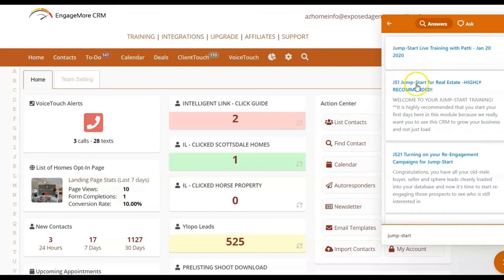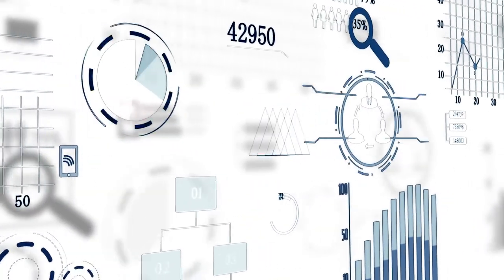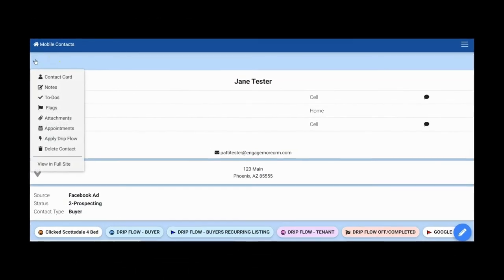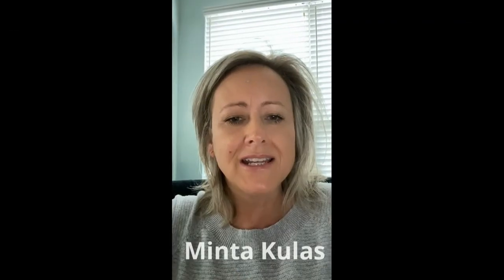Engage More CRM will be your virtual office that you will love logging into every day because your prospects will be asking to speak to you instead of the other way around. Use the tools on your desktop, tablet or phone with our mobile version with no need to download an app. This product is amazing in how it will allow you to stay in touch with your leads, generate leads, and use landing pages for social media advertising. It also has probably every drip campaign that you could ever need, and it's easy to customize for your style and your brand.